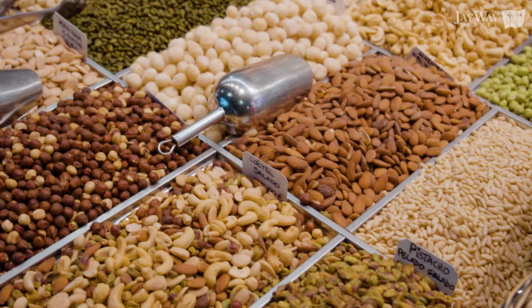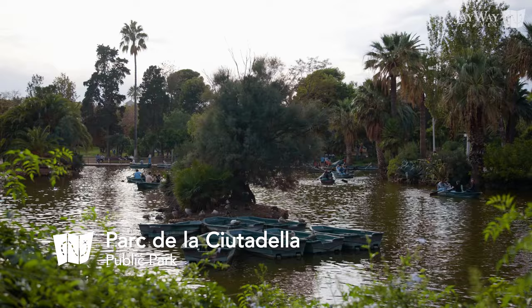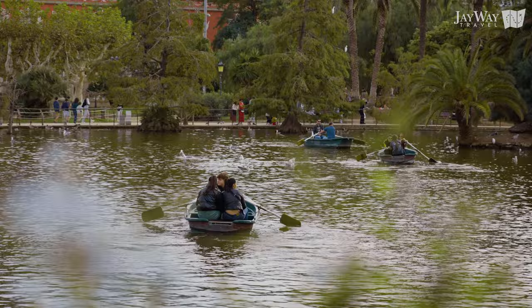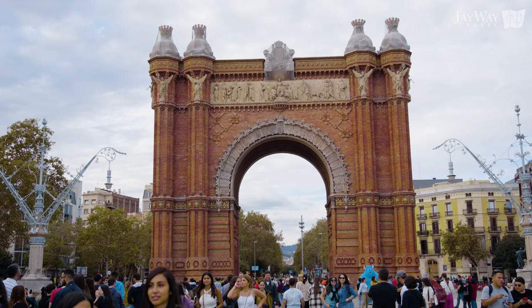May we recommend a leisurely stroll to Parc de la Ciutadella, a large green space located on the site of a former military citadel and a perfect place for some relaxation. Enjoy your snacks with the view of the Cascada, a magnificent fountain and waterfall, or the nearby boating lake. If you follow this advice, you will be picnicking on the site where the 1888 World's Fair took place — so don't miss the largest of its remnants, the grand Arc de Triomf nearby.